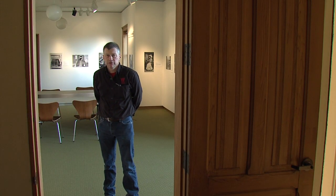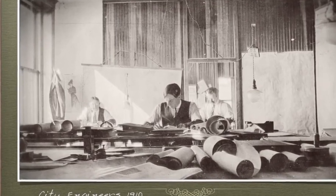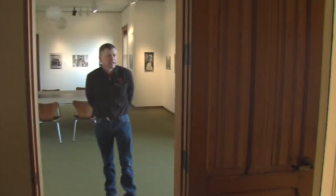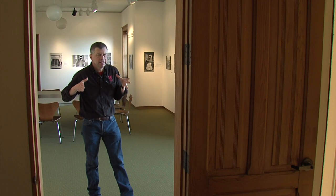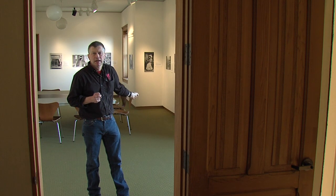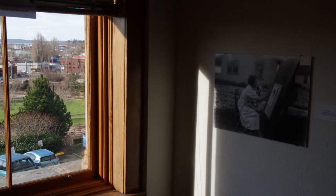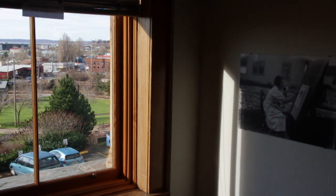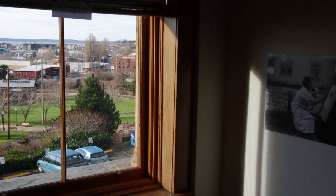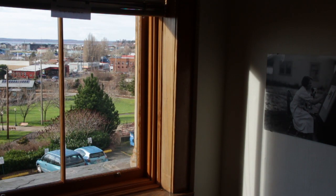Just off the council chambers was the engineering department's drafting room. This is where engineers drew new streets, water lines, and sewers for the city of Bellingham. The drafting room was located here to get exposure to all this natural light coming in through these windows — it was determined that the west side of the building got the majority of the daylight as the sun went over Bellingham Bay.